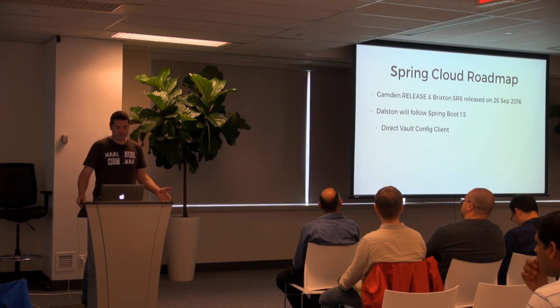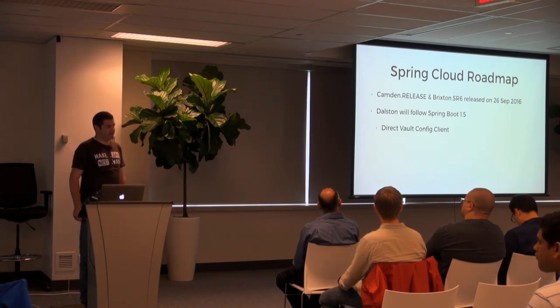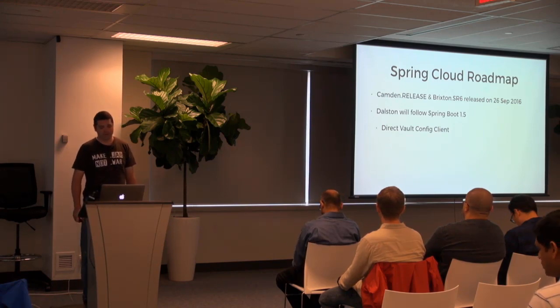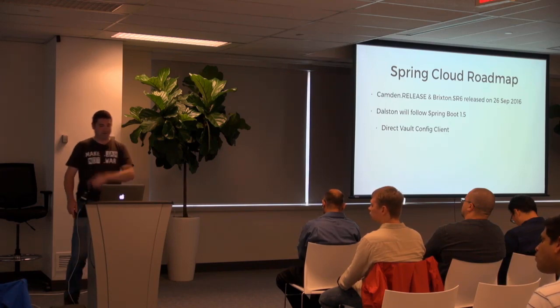For example, one of the features that we're looking at adding — and you'll see a little bit of a demo today later — is adding support for vault's configuration directly in Spring Boot applications.